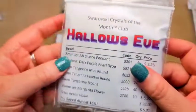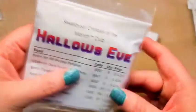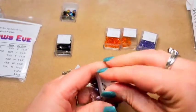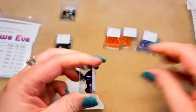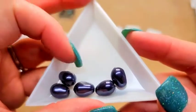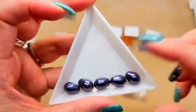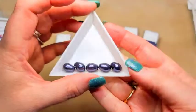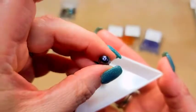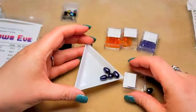Next on the list is 11 by 8 millimeter dark purple pearl drops, item 5821 — and it says we got five. These things are gorgeous, I love them. It's always fabulous to have a Swarovski drop to use on a pair of earrings, a necklace, or however you want to use it. These are simply gorgeous drops and I love the color. Your hole goes straight up and down, top to bottom through the center. Beautiful.